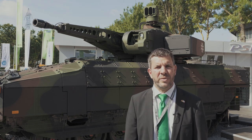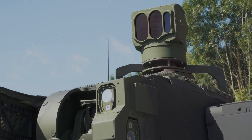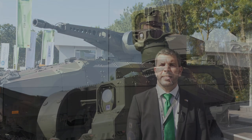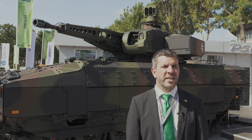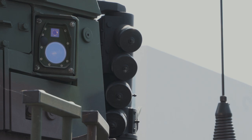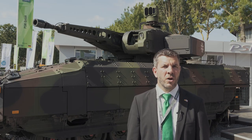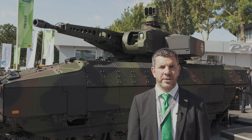For the countermeasures, we have the IR jammer mounted on the top of the platform, which is effective against wire-guided optically tracked missiles. The other countermeasure is the directable smoke dispenser, which can very quickly generate a smoke curtain in the IR and visible range. This can protect against further threats like IR seekers or targets designated with a laser target designator.